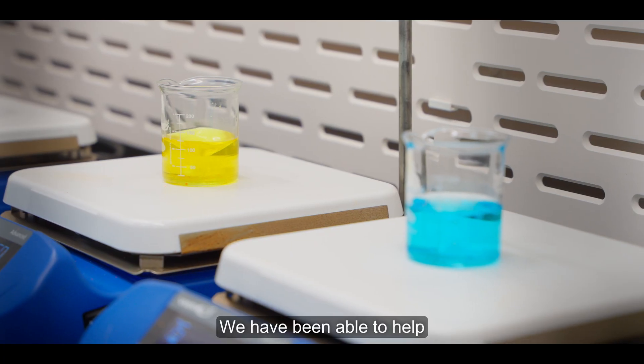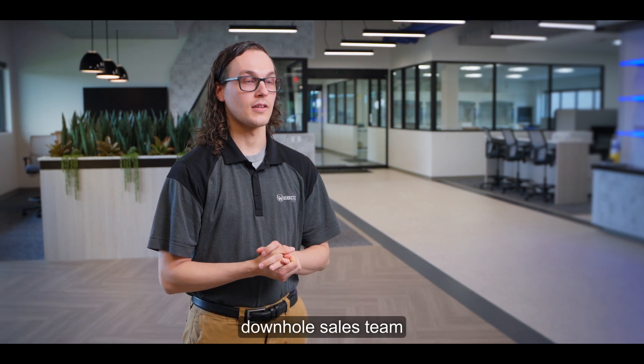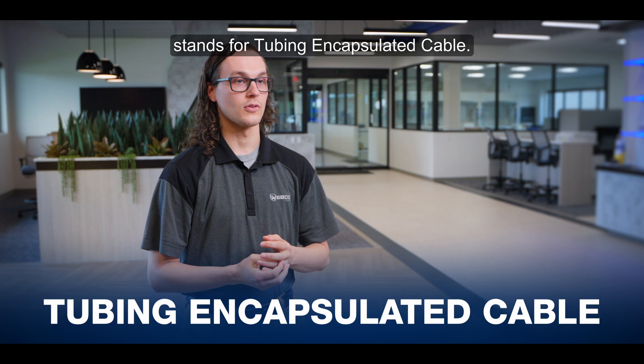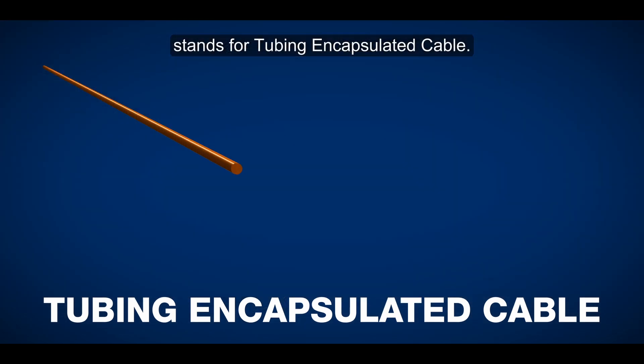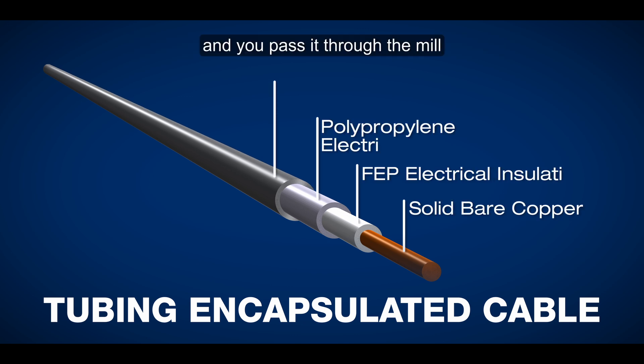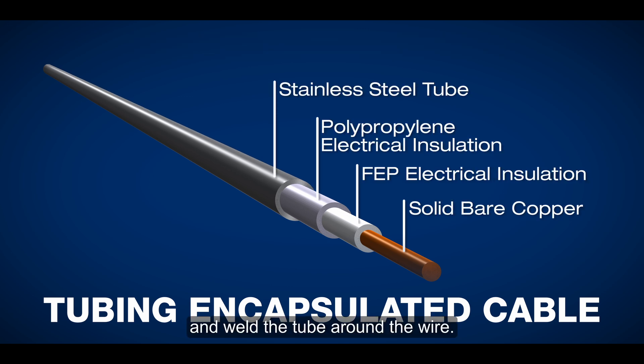We have been able to help the Manford engineering team and the downhole sales team with a product called TEC, which stands for tubing encapsulated cable. That is a difficult process wherein you take a wire, pass it through the mill, and weld the tube around the wire.